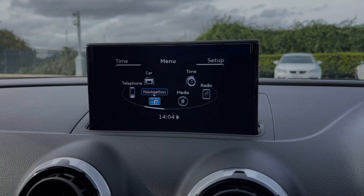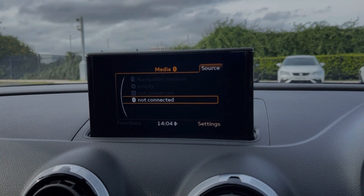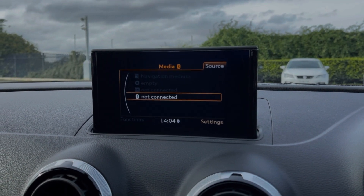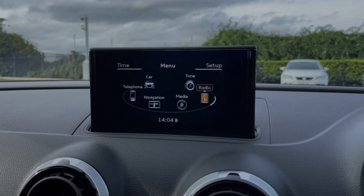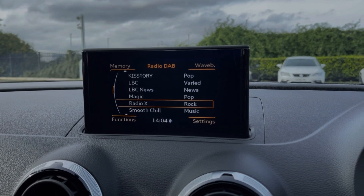In terms of streaming music, you can connect devices via Bluetooth or via the Audi music interface, and you also have access to DAB, FM and AM radio wave bands. As you can see, you've got plenty of preloaded stations available.